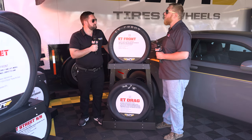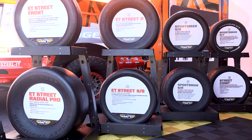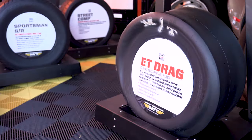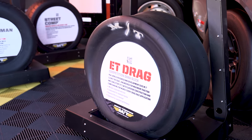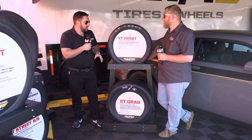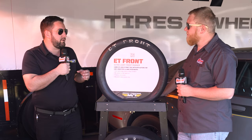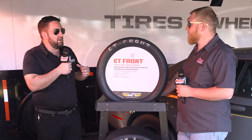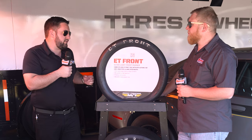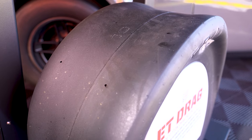Mickey Thompson is a household name in the drag racing world, known for some amazing slicks. Absolutely — here at Mickey Thompson, as much as we're a tire company, we're really a traction company. In our ET Drag lineup we have three new sizes. For any track that's a limited prep, or where there's not enough glue — everyone's been at those race tracks where the prep just isn't quite there.